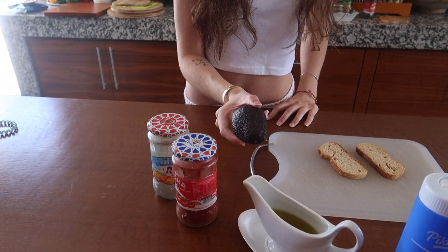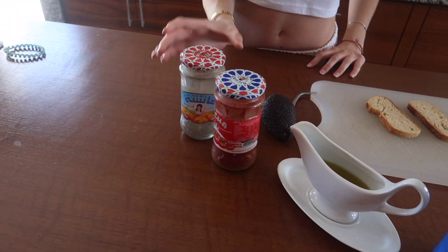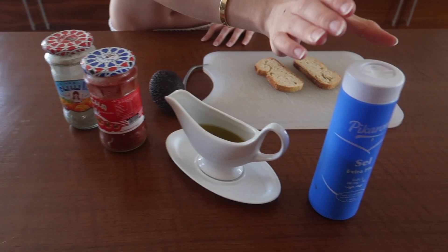For breakfast I'm going to make two avocado toasts. For this I'm going to need one avocado, some pepper, chili powder, olive oil, and some salt.